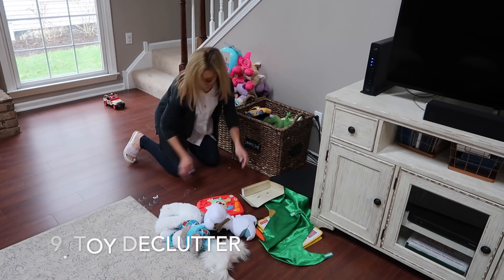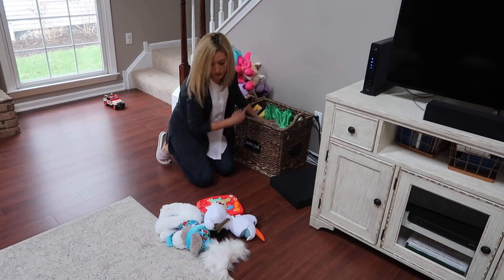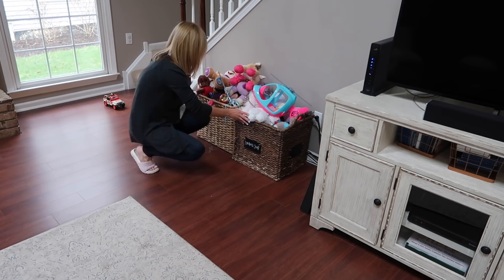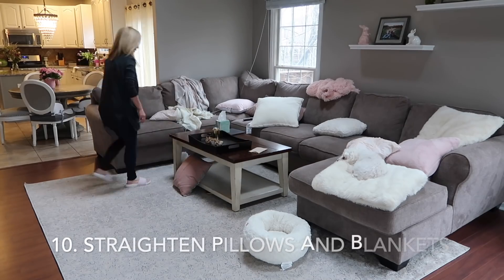All right, let's get back to cleaning. Most days the kids help me with this part, but I am always picking up toys and decluttering the family room. That daily declutter usually includes straightening the pillows and folding the blankets on the couch, and I always clean off the coffee table too.